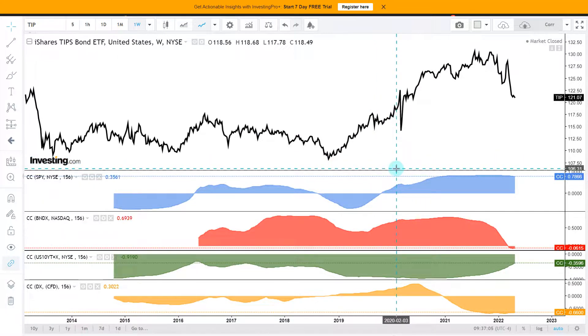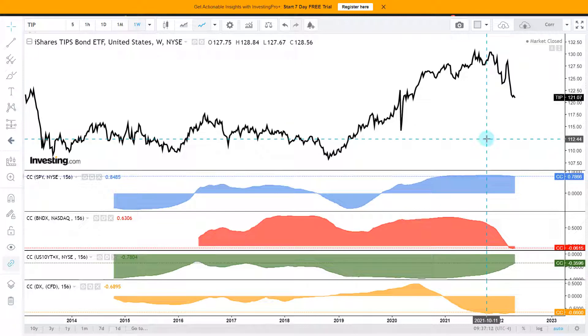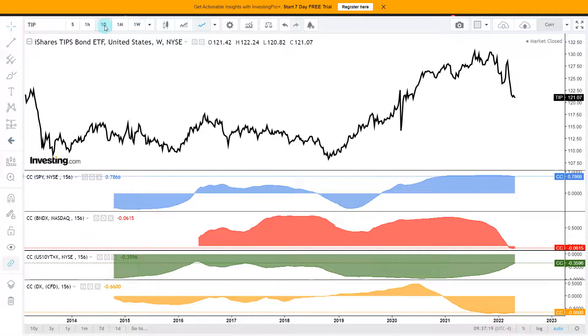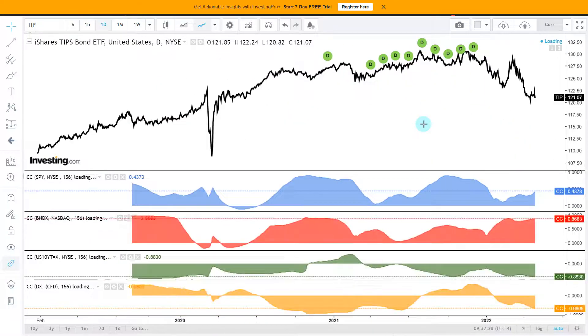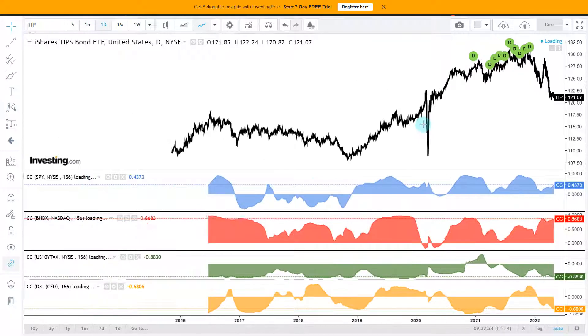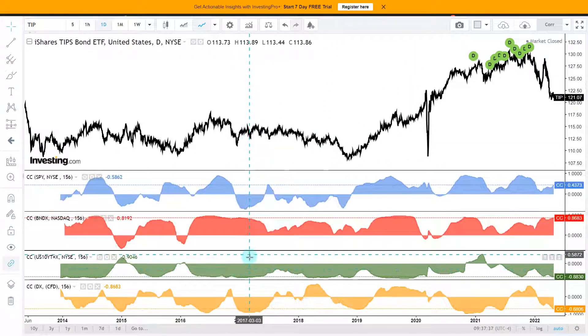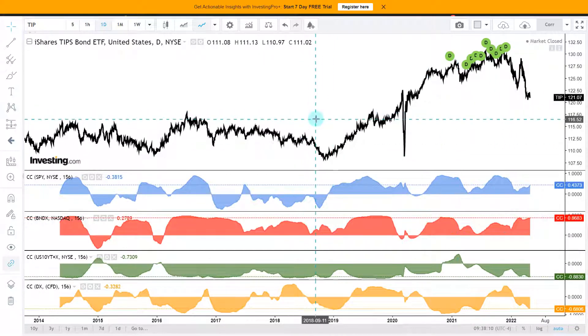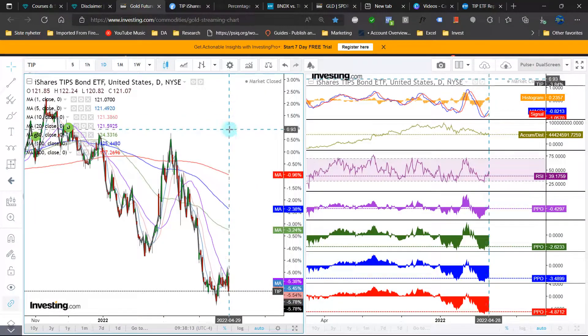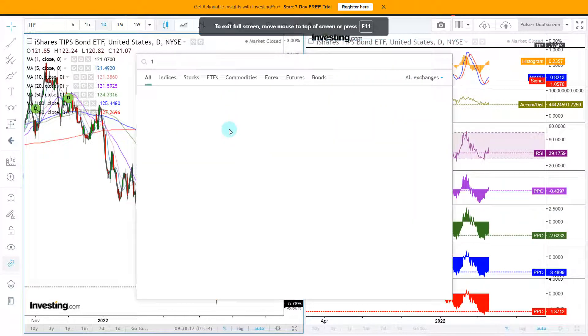Looking at correlations: BNDX minus 6%, total bond market ETF minus 36% with the 10-year yield, minus 66% with the dollar index. Daily data points show 44% positive with the S&P 500, 87% with BNDX, and minus 88% with the 10-year yield — that is strongly negative. Historically, we are at the low end of that correlation range. The dollar index shows minus 68%. Looking at both long and short term, the 10-year yield clearly has the biggest effect.